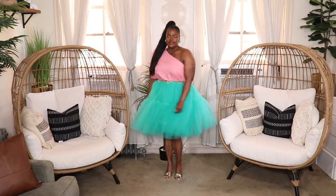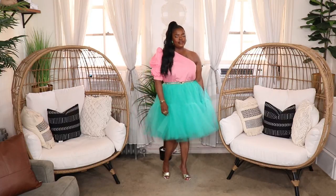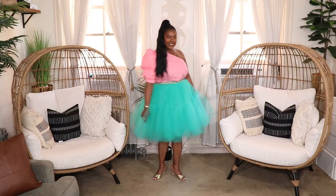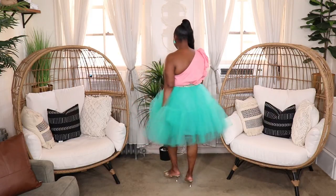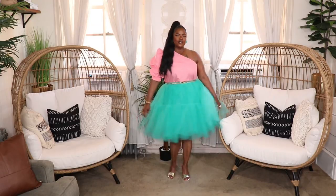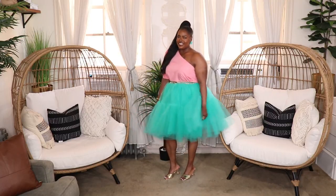Jumping right into the first outfit — I styled up this gorgeous mint green skirt with this one-shoulder pink top from Amazon and my gold Forever 21 heels. I also threw in a gold chain belt to embellish the outfit a little bit. This look is so cute. It's perfect for pretty much any occasion whether it's your birthday or just a regular day out where you want to look cute, girly, and frilly. The colors really pop and it's just super fun and grown up.